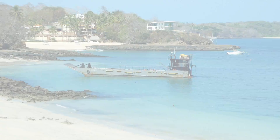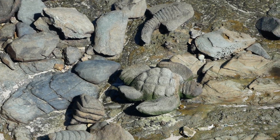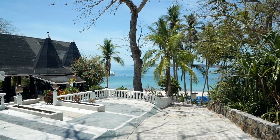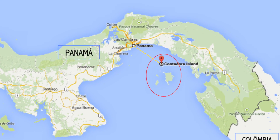Good morning, day number four, Panama City, Panama. Welcome to this week's episode, where we will visit the very small island of Contadora, off the southern coast of Panama.